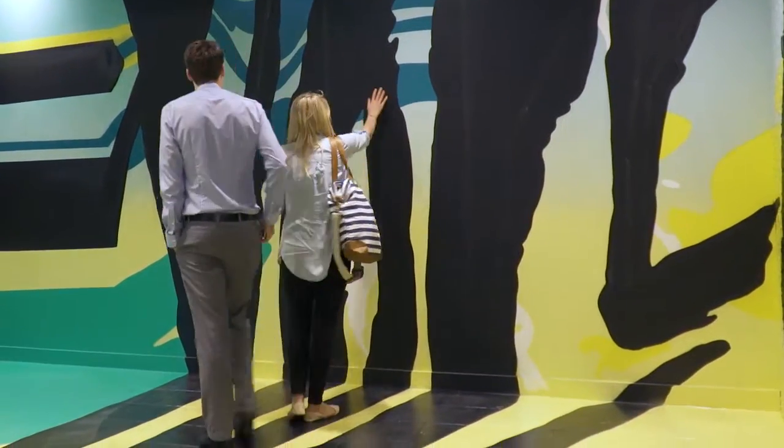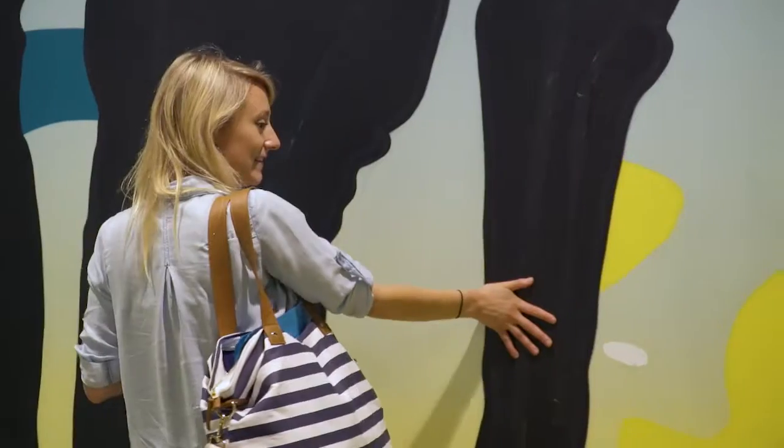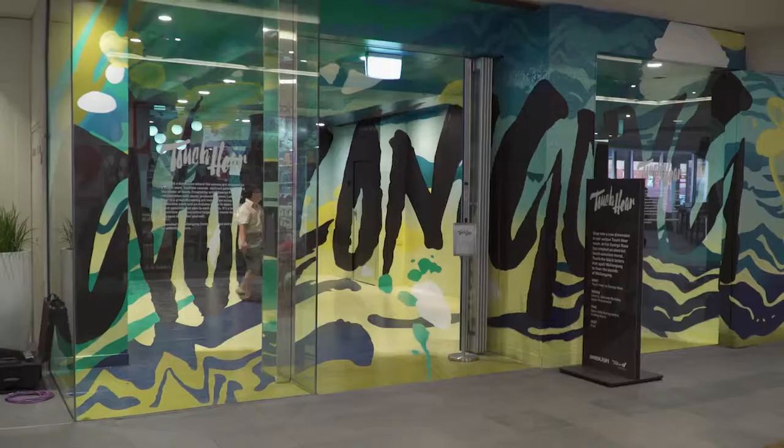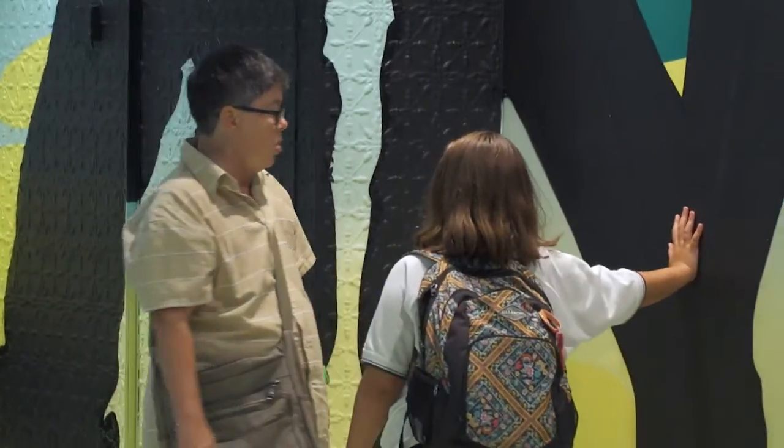I think it's really important having artworks in public spaces and having artworks that are really accessible to people, because not everyone gets to the gallery and not everyone finds a connection with artwork. To me it's like a language, and so if it's in a public space where people can just have access to it as easily as they have access to the shops, then it's really important because it engages them and it's something different that they sort of think about.